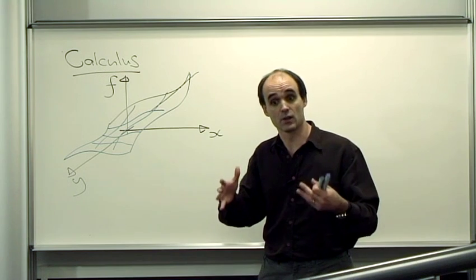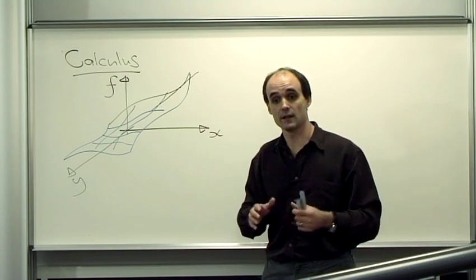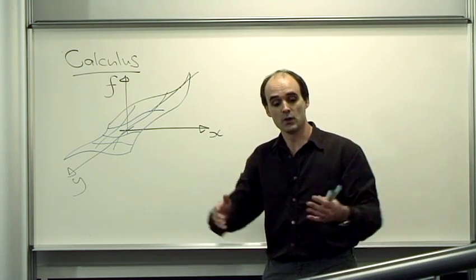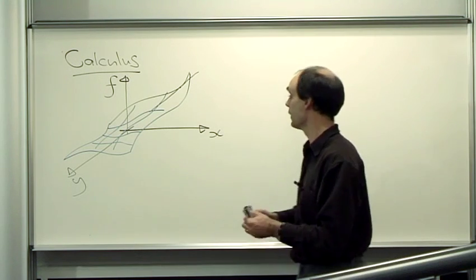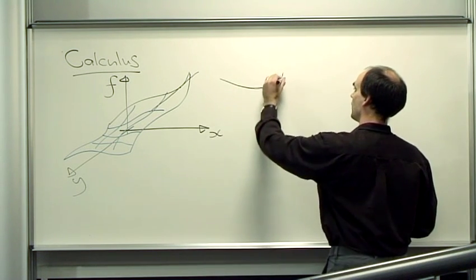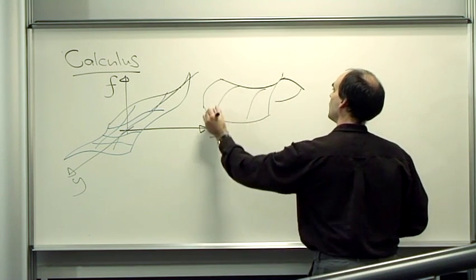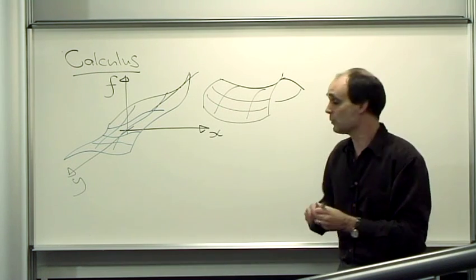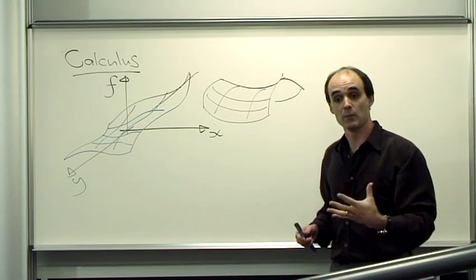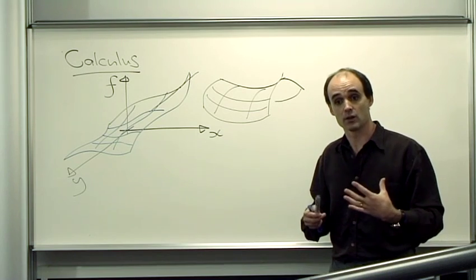In calculus of a function of one variable you worked out things like maxima and minima. There are similar objects to calculate for functions of two variables — for example, hilltops would be a maximum and a valley bottom would be a minimum. But you might also find there are new things to calculate, such as what we call a saddle point. A saddle point looks like this: in one direction it looks like a maximum, but in the other direction it looks like a minimum. So it's still what we call a stationary point, but it's different from the maxima and minima you get for a function of one variable.